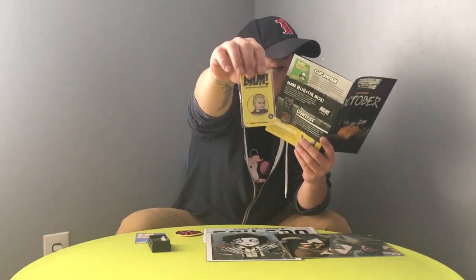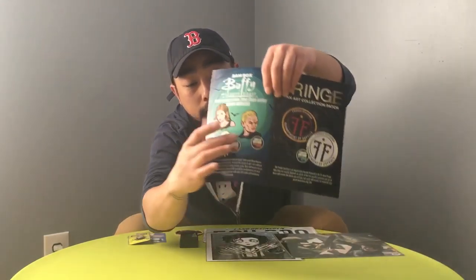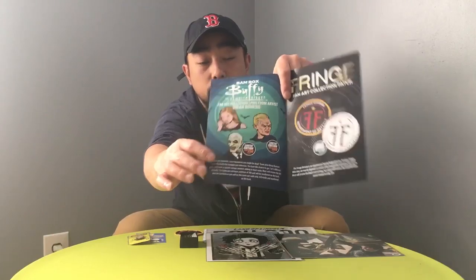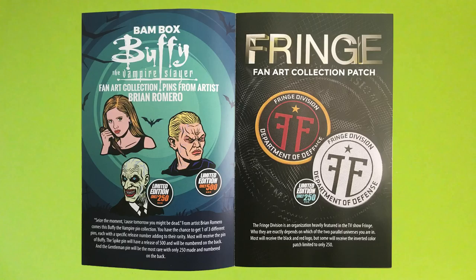BAM Box — Buffy the Vampire Slayer fan art collection pins from artist Brian Romero. So I guess this is the one-up. There are three variations you could have gotten — that's Buffy, or Sarah Michelle Gellar. I got this one — I don't know who that is, but it's limited to 500. The other one is limited to only 250. 'Seize the moment, because tomorrow you might be dead.' The Spike pin is limited to 500, and the Gentleman pin is the most rare with only 250 made.